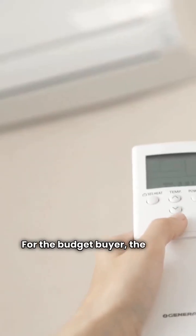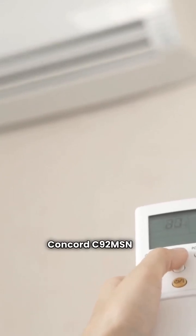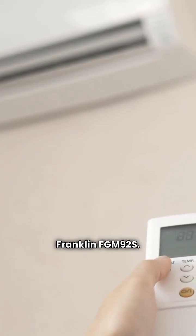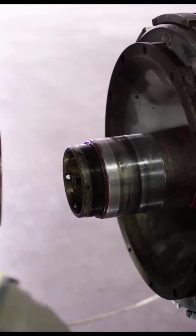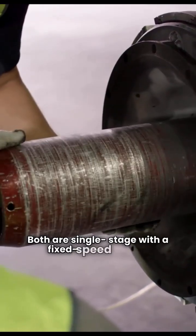For the budget buyer, the basic unit is a simple choice. Concord C92MSN versus Franklin FGM92S. Both are 92.1 AFUE. Both are single-stage with a fixed-speed blower.